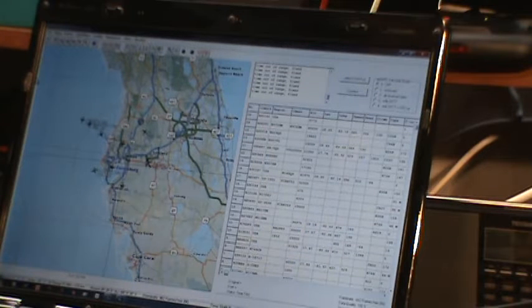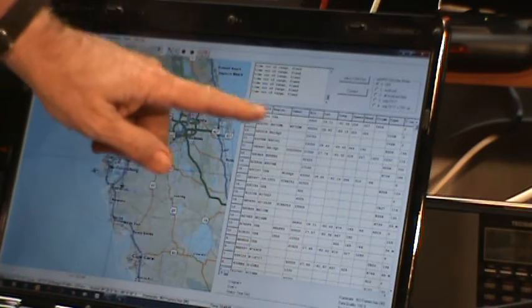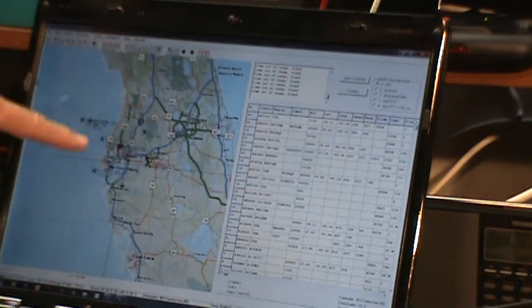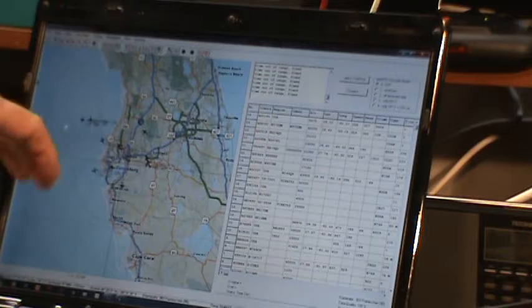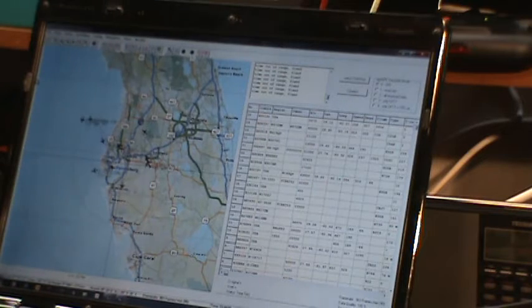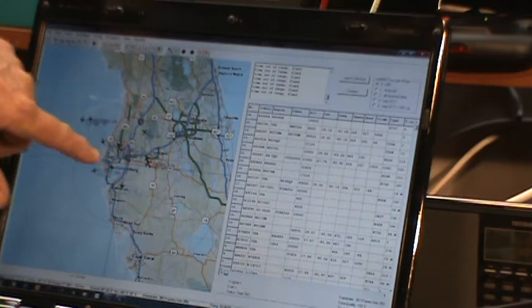The transponders send out the location of the aircraft, the airspeed, the heading, and all this stuff. This software decodes that data and here's a listing of what it's decoding. It also plots it on a map — this is a map of Florida which I can zoom in or zoom out, and the aircraft it's picking up are being plotted on this map.